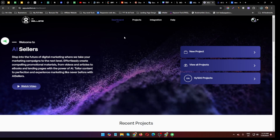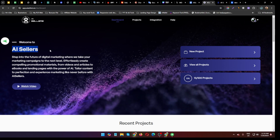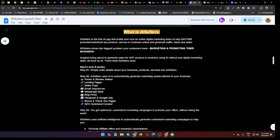Hello guys, welcome back to my channel. Today I am going to show you an AI Sailors review. AI Sailors is the first AI app that builds and runs an entire digital marketing team to help anyone promote, market, sell any product, service or business online, and generate traffic, leads and sales.